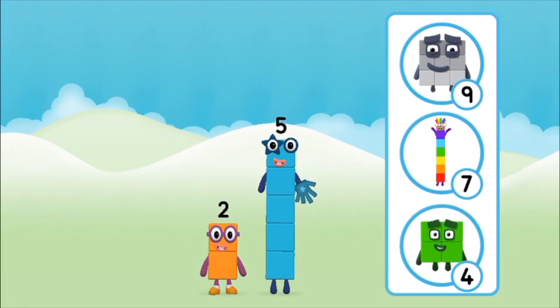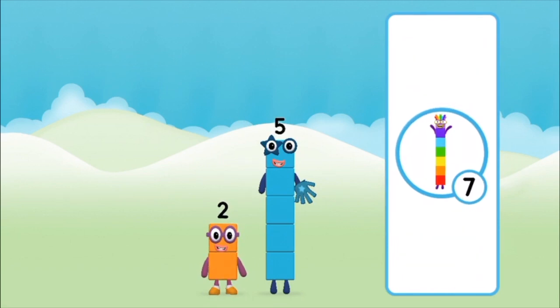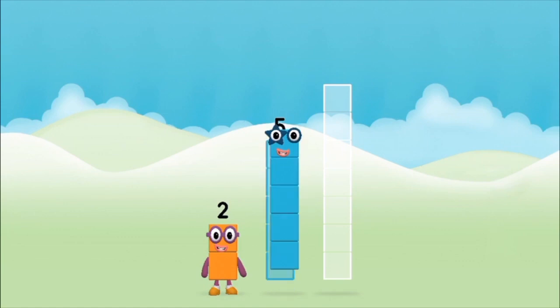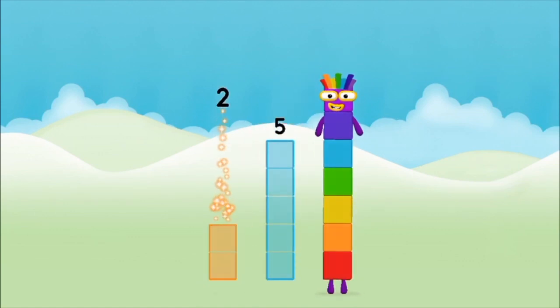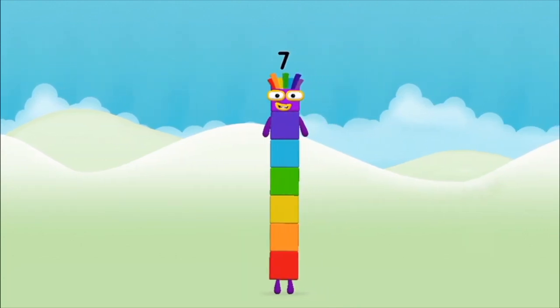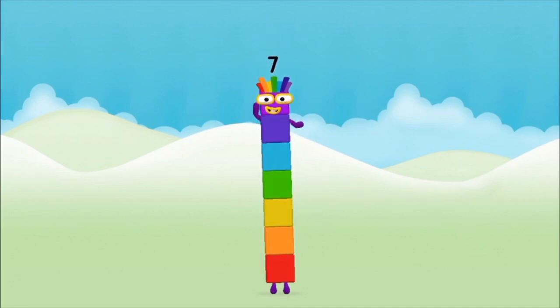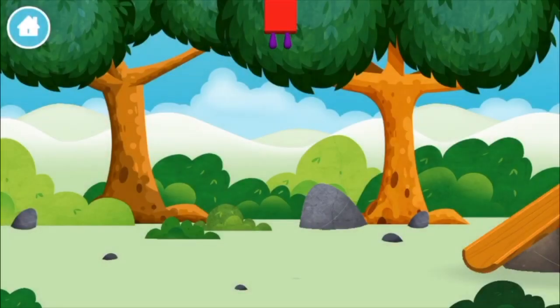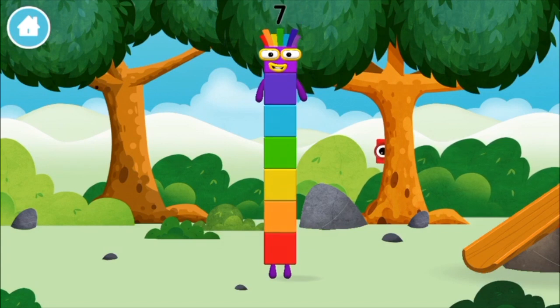What number block will you make when you add these two number blocks together? That's right! Now add the number blocks together. Two plus five equals seven. Amazing! You made number block seven. You made a new number block!